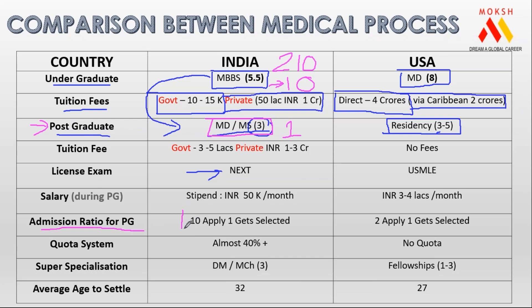The admission ratio is 10 to 1. In India, government college charges three to five lakhs for PG; private charges one to three crore rupees. So one thing people in India don't understand is that doing PG in India comes with big conditions — you need to be in some quota, or be extremely meritorious, or pay one to three crore rupees.